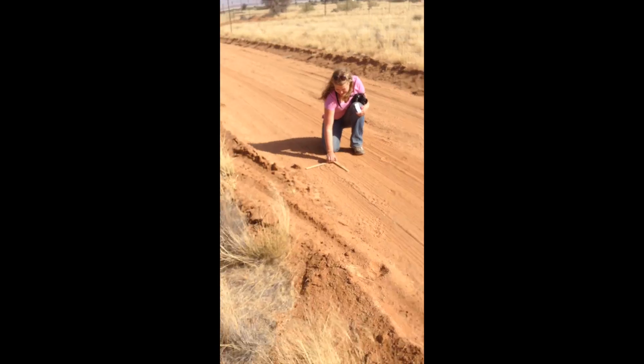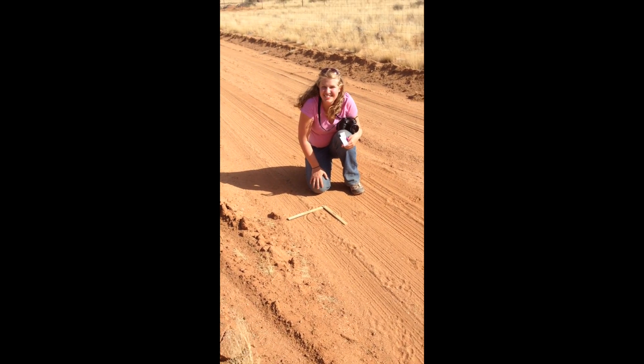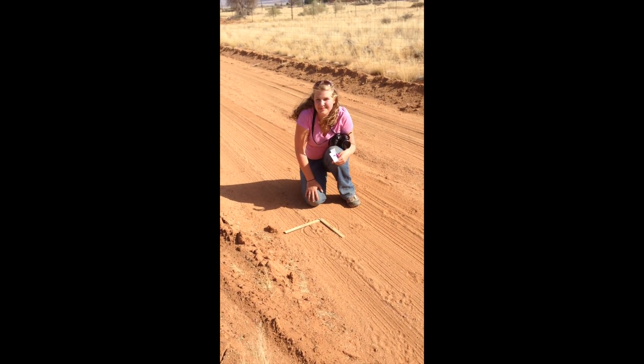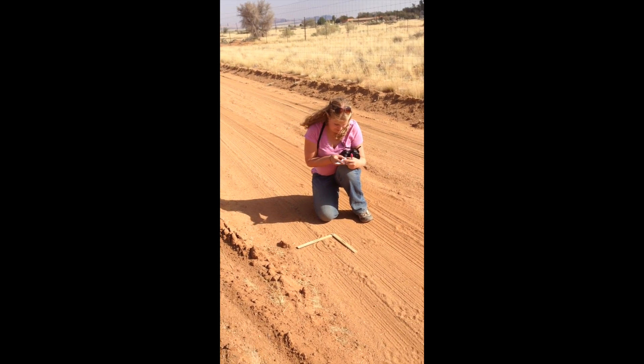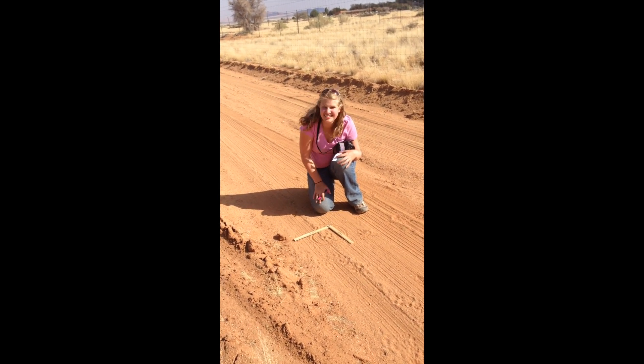I'm speaking to Kelly Laity, who is a Masters of Environmental Management student at the Nicholas School of the Environment at Duke University. Tell us what we've got here, Kelly, and why you are excited by it.